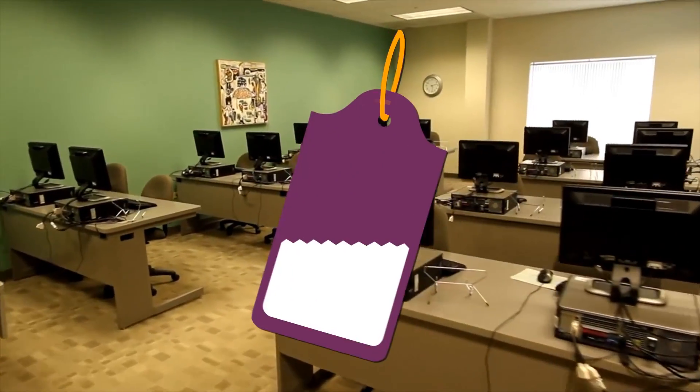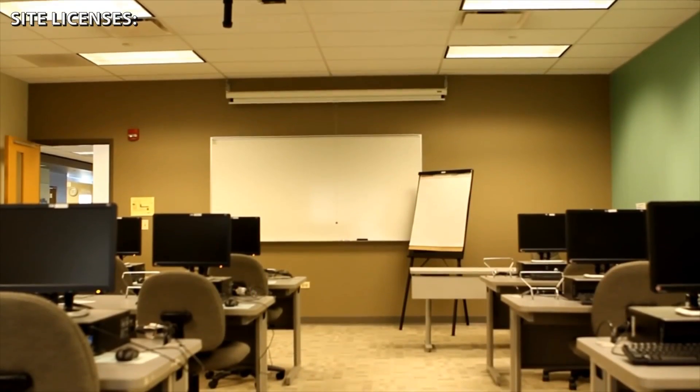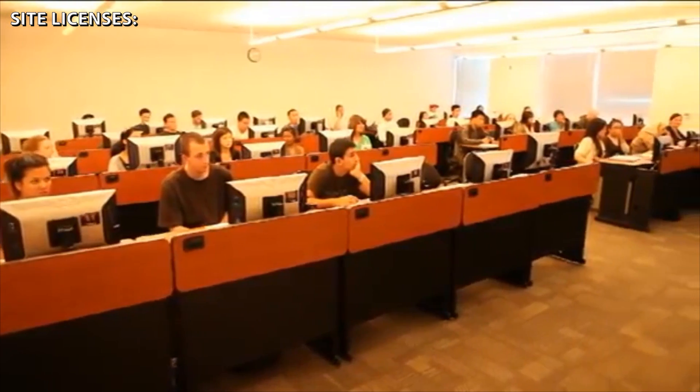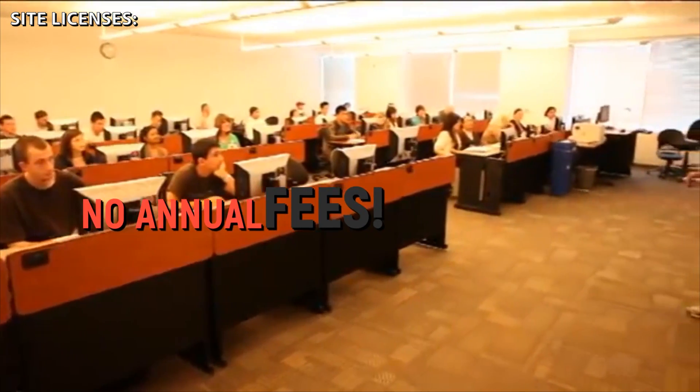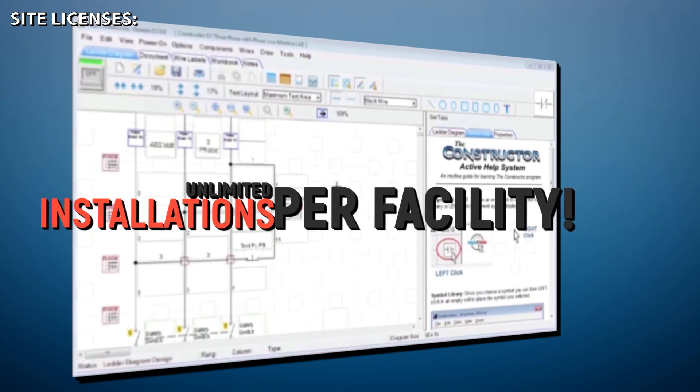The same 36% discount is applied to companies and colleges ordering the site license version of this training bundle. Your educational department saves even more as this offer is a one-time purchase price — no annual fees. Our site licenses provide unlimited users and unlimited installations per facility.